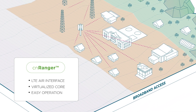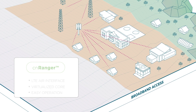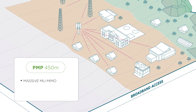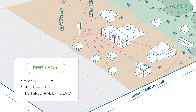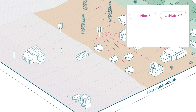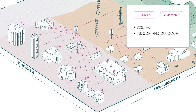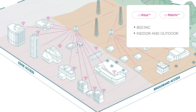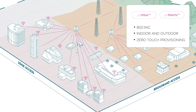Avoid the cost and complexity of an LTE evolved packet core and eliminate dependency on cloud communication. PMP 450M with CN Medusa technology provides more than one gigabit of throughput per sector, with industry-leading capacity and spectral efficiency. Provide enterprise edge access with indoor and outdoor 802.11ac Wi-Fi access networks. Our field-proven implementation of intelligent edge capabilities includes zero touch provisioning and flexible architecture.